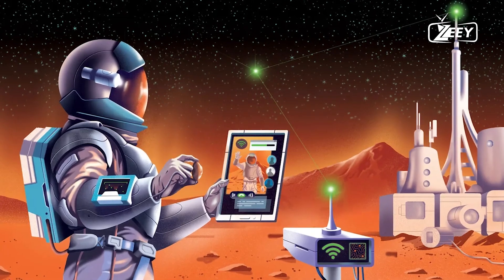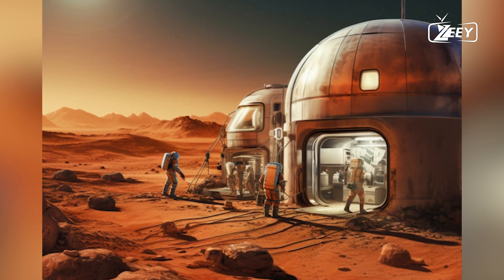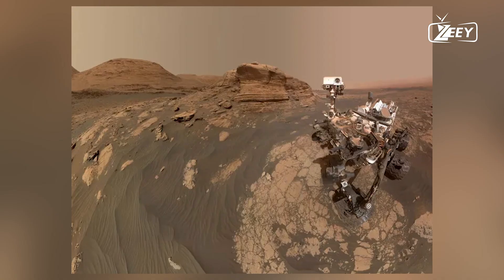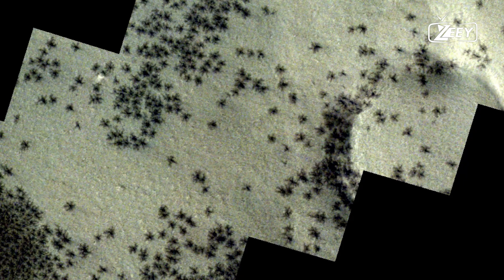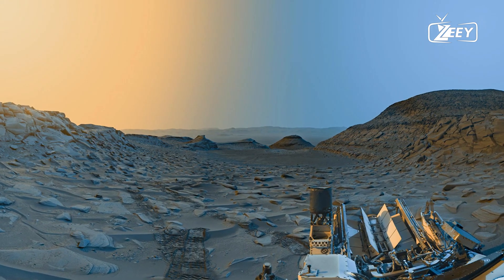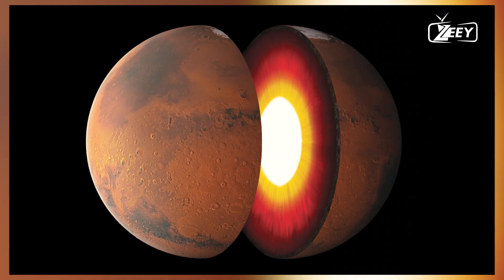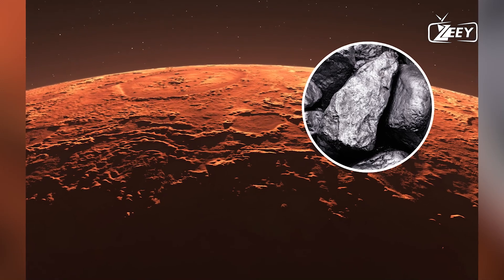The discovery of liquid water on Mars is monumental not just because it reshapes our understanding of the planet, but because it raises the tantalizing possibility that life could exist on Mars. Water is a fundamental requirement for life, and on Earth, where there is water, there is life. If Mars has vast oceans of liquid water, it could potentially harbor microbial life, or at the very least, provide a habitat where life could survive. The subsurface oceans are protected from the harsh surface conditions of Mars, including extreme temperatures and radiation, making them a potentially stable environment where life could have evolved independently from Earth.